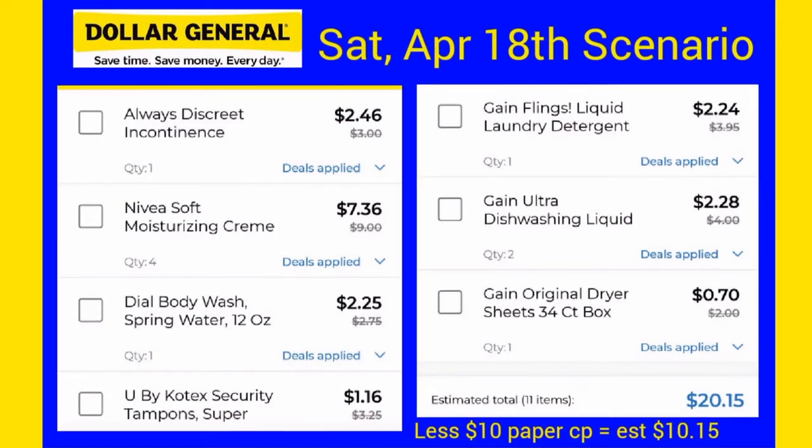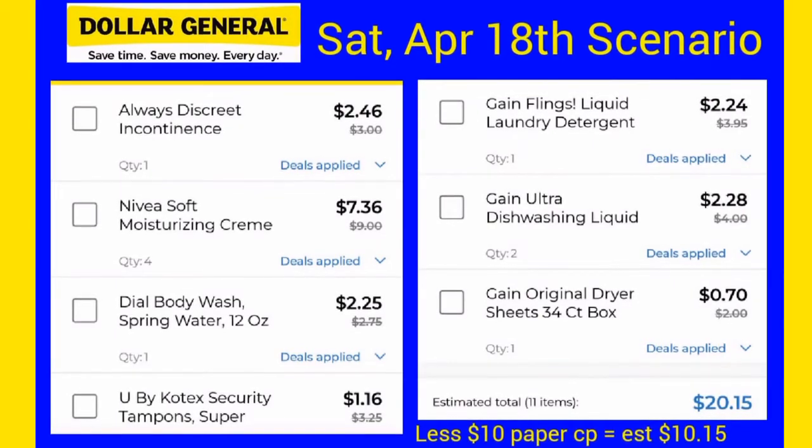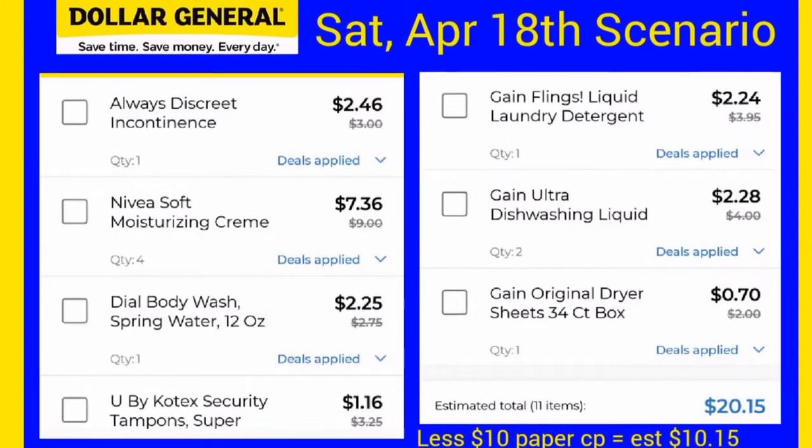If you look at the totals that the app actually calculated, you will come up with the same $8.45 after you subtract out the ten dollars in coupons. So let's just see how this works out.